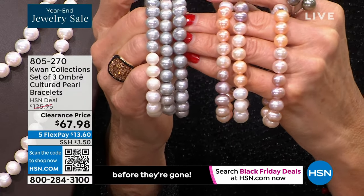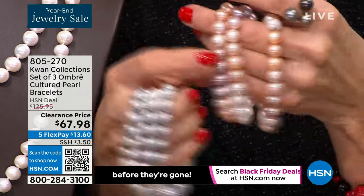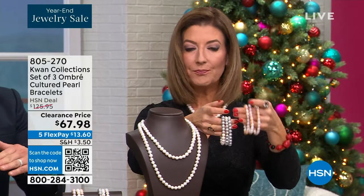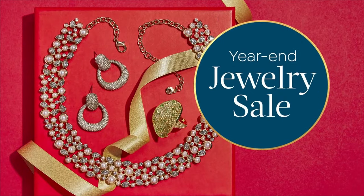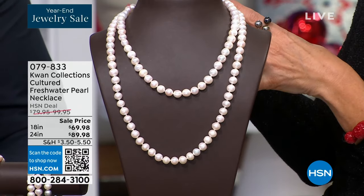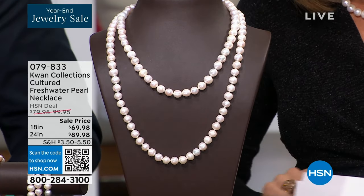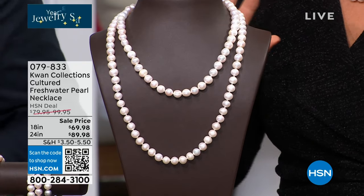If you shop from a legacy brand, a family brand that goes back more than five decades, you will always know you're getting the best pearls with Kwan Collections. The two color choices are silver gray and pink. That's a set of three that will go with the necklaces we have coming up. I cannot wait — this has been years in the making. We haven't done many pearls here at HSN over the last decade, and we've been waiting for the Kwan collection to do something that everyone has been searching for.